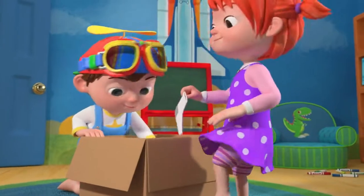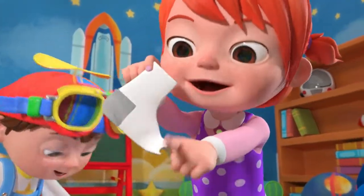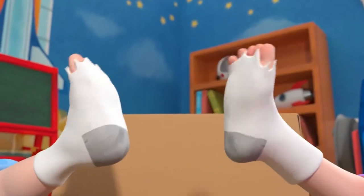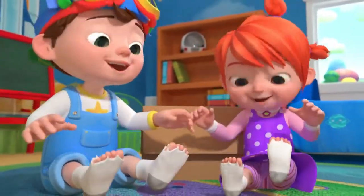I found a sock, that's how it goes, with holes for all my toes. We'll look through the box till we find a match for holes for all my toes. We'll look through the box.